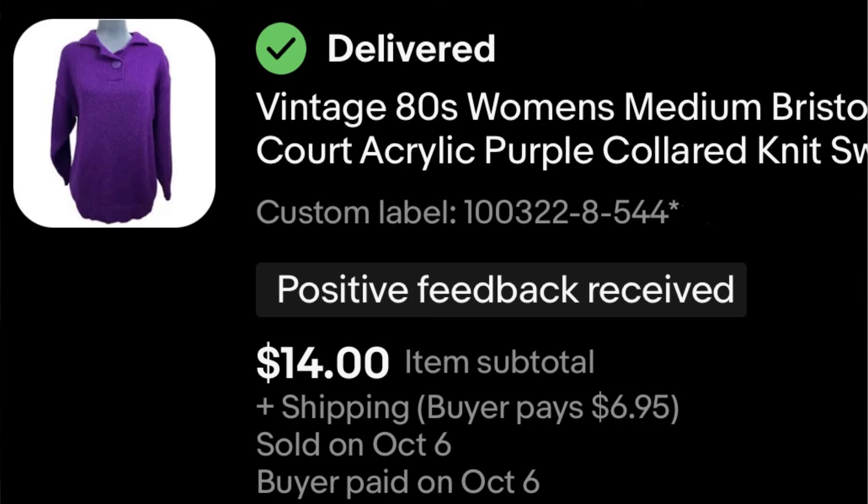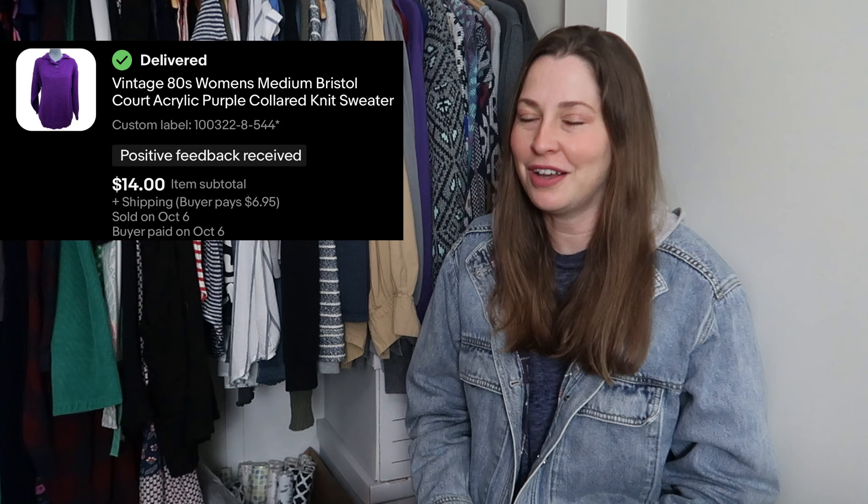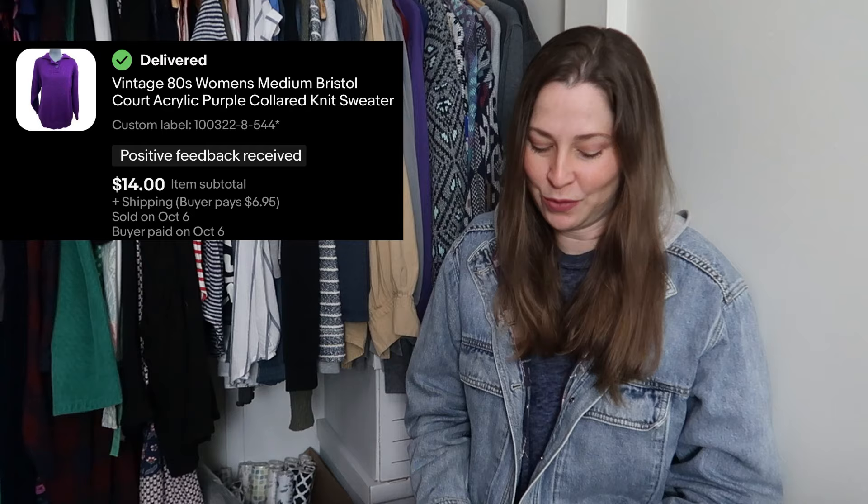Another vintage piece from the 80s — this was a purple collared sweater. It's very rare to find a collared knit sweater. I feel like that is peak 80s because that's not really something that's common, but it was purple and it sold for $14. I believe I paid $4 for this at a thrift store.